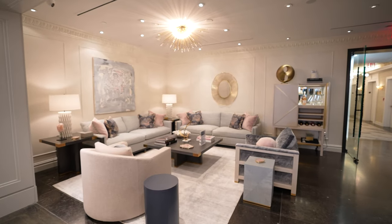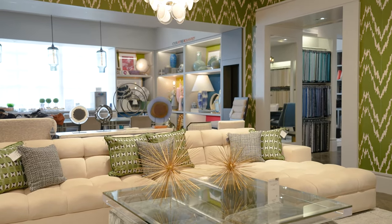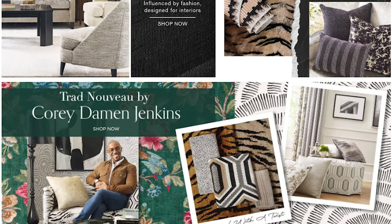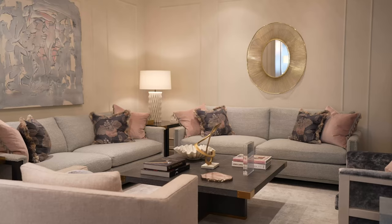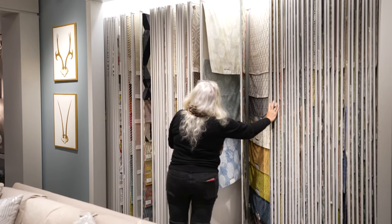On our floor here today when we walk through you'll see over 154 pieces of furniture on the floor. We have one of the best websites in the business where you're able to see all of our product. This is the flagship showroom throughout the country. We have 39 corporate showrooms.